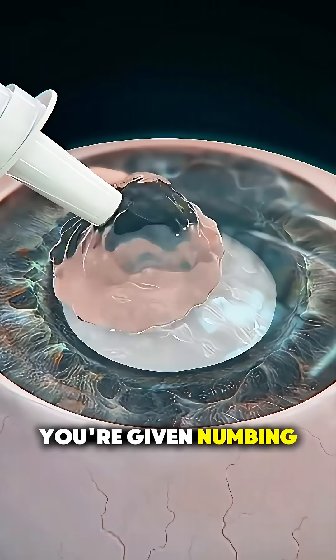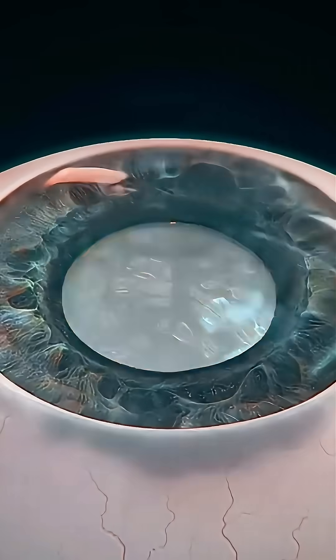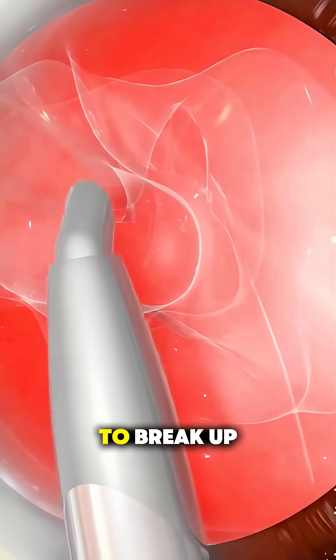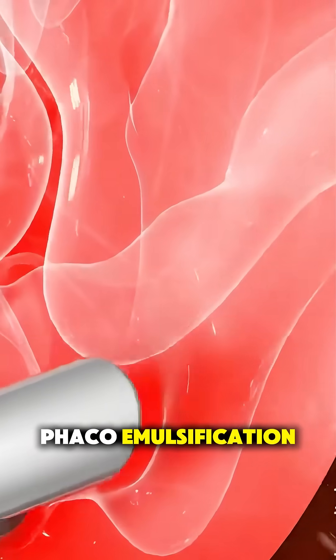During surgery, you're given numbing drops, so you stay awake but feel no pain. The surgeon makes a tiny incision on the side of your cornea, then uses a high-frequency ultrasound probe to break up the cloudy lens. This is called phacoemulsification.